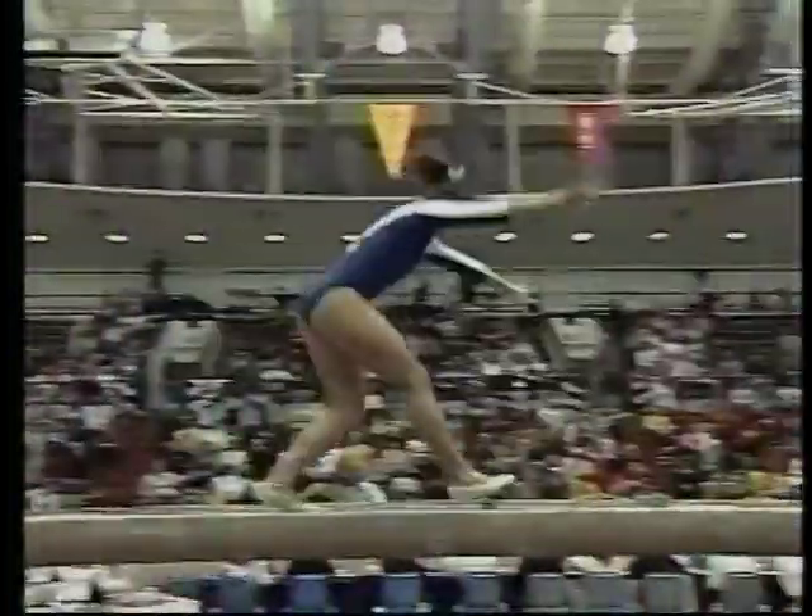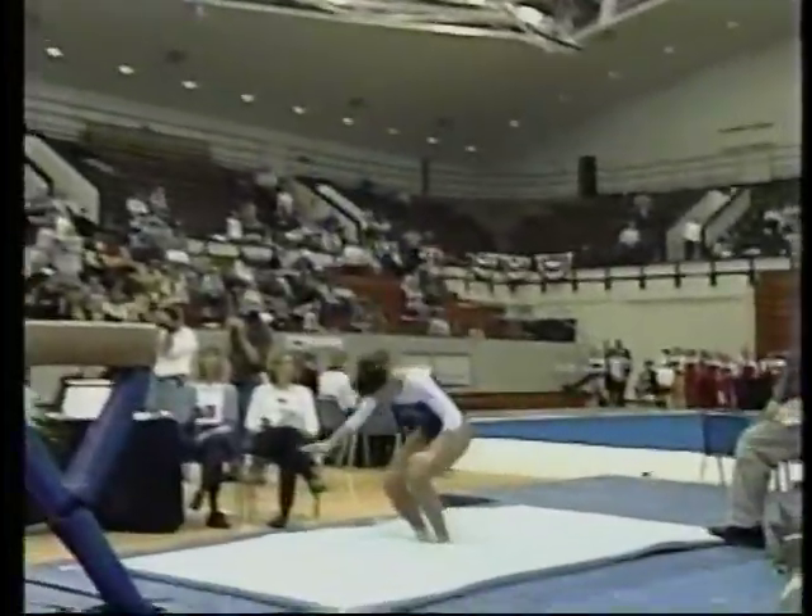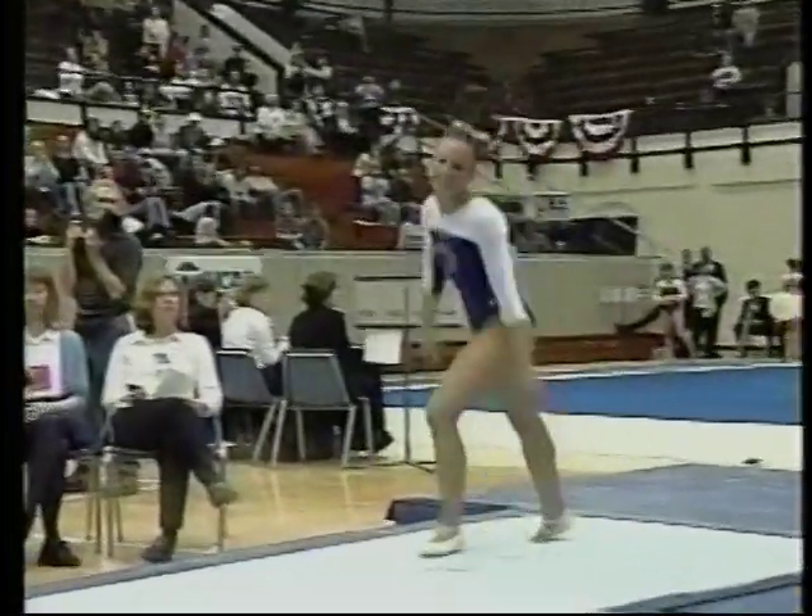This was certainly by no means a bad routine — this was a great routine. It's just that every little bobble counts. Yeah, because the performance overall has been excellent on the beam, and very few mistakes.